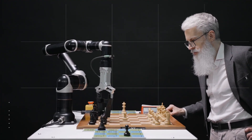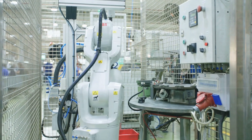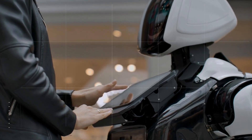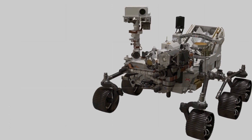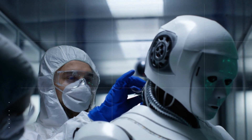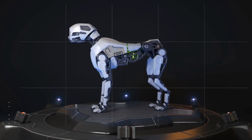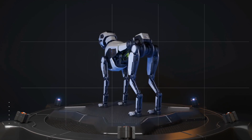Today, robots are no longer just science fiction — they're a reality. Over the years, robotics technology has advanced significantly, and robots have become more sophisticated and capable than ever before. In this video, we'll take a look at the top 10 most advanced robots in the world, from four-legged robots that can climb stairs to kitchen robots that can cook gourmet meals. These machines are not only changing the way we work and play but also transforming entire industries. So let's dive in and discover the cutting-edge technology behind these incredible robots that are shaping the future of our world.